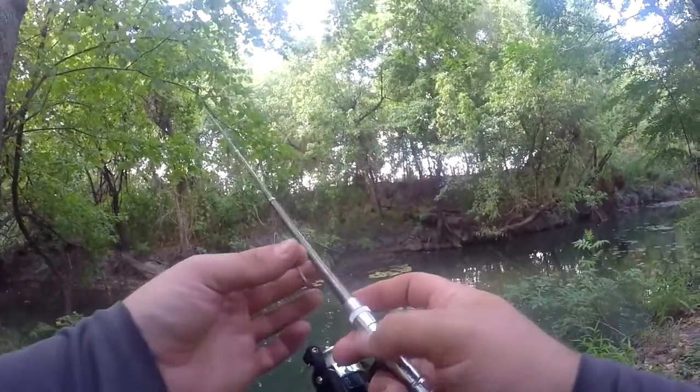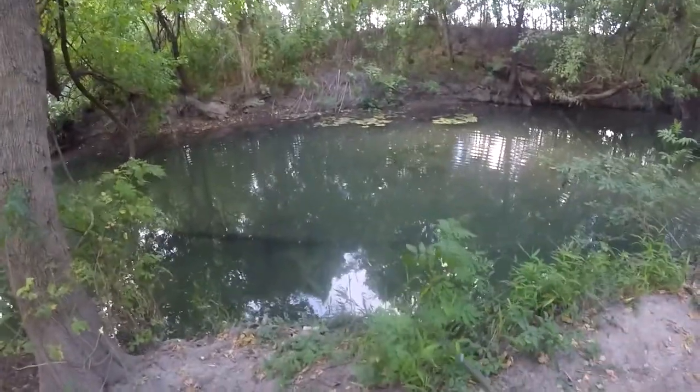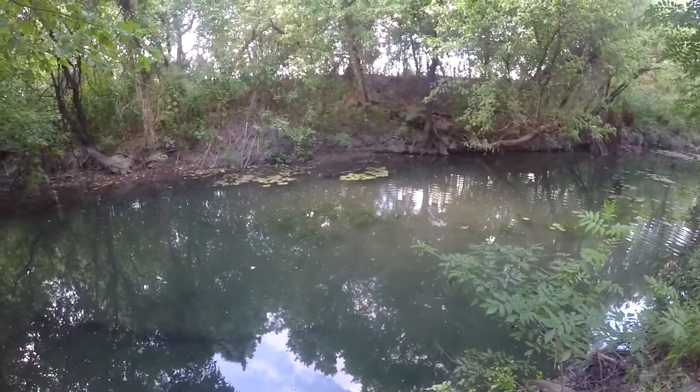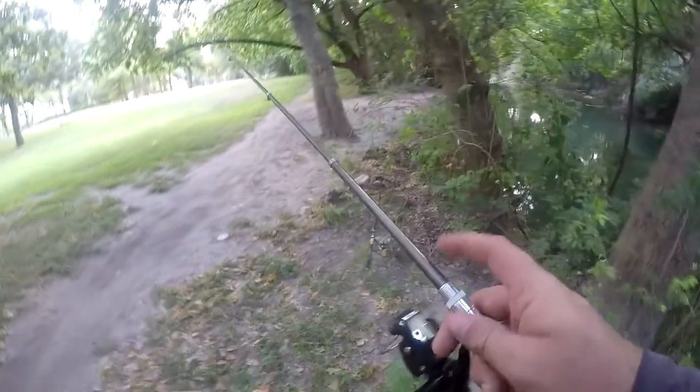And that is where a longer rod comes into play. Man, that was a pound and a half, almost two pounds probably — not quite two pounds. There's a baby bass there. Alright, let me tie on my longer rod.